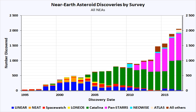Nominal exposures are 30 seconds and the 1.5-metre telescope can reach objects fainter than magnitude 21.5 in that time. CSS typically operates every clear night with the exception of a few nights centred on the full moon. The Southern Hemisphere's SSS in Australia ended in 2013 after funding was discontinued.